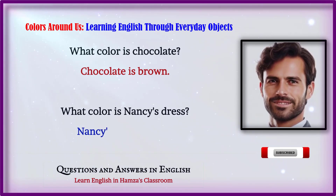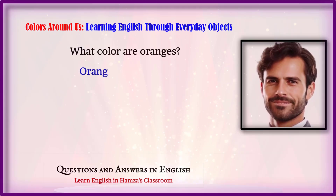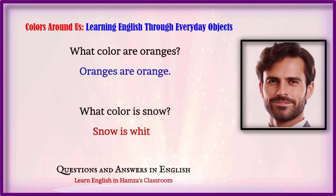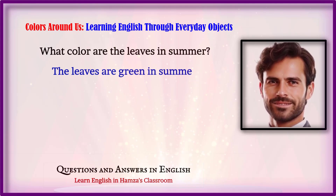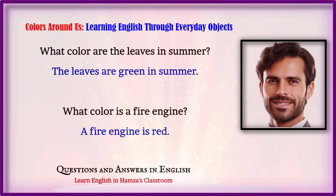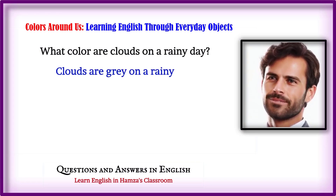What color is Nancy's dress? Nancy's dress is pink. What color are oranges? Oranges are orange. What color is snow? Snow is white. What color are the leaves in summer? The leaves are green in summer. What color is a fire engine? A fire engine is red. What color are clouds on a rainy day? Clouds are gray on a rainy day.